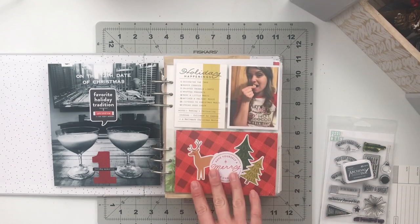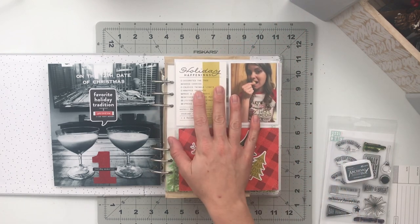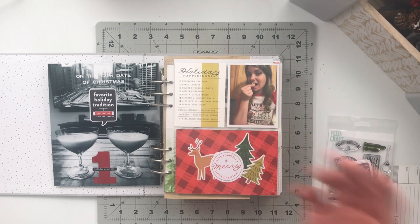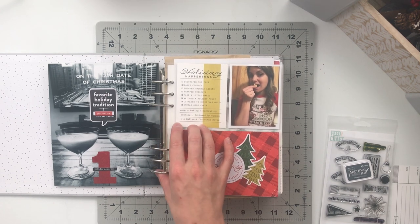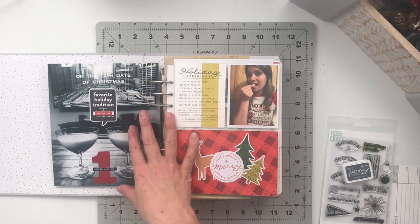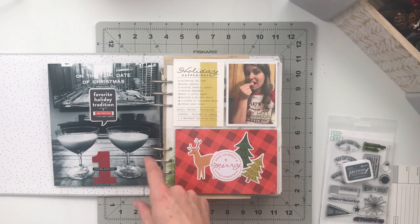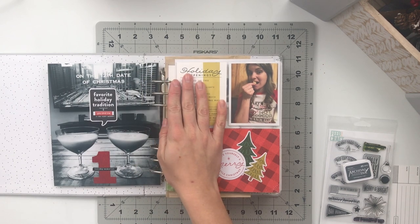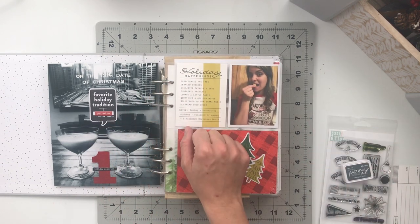So there we go, friends. That is the spread and the story for December 1st. I hope you've enjoyed this talk-through. If you have any questions, let me know in the comments below. I will be back again tomorrow, which is going to be Thursday. I will actually be working on my page for tomorrow live — day three will happen Thursday, December 4th at 7 o'clock p.m. Eastern Standard Time here on YouTube. If you want to come hang out, craft together, and chit-chat, definitely come by at 7 p.m. Eastern Standard Time.